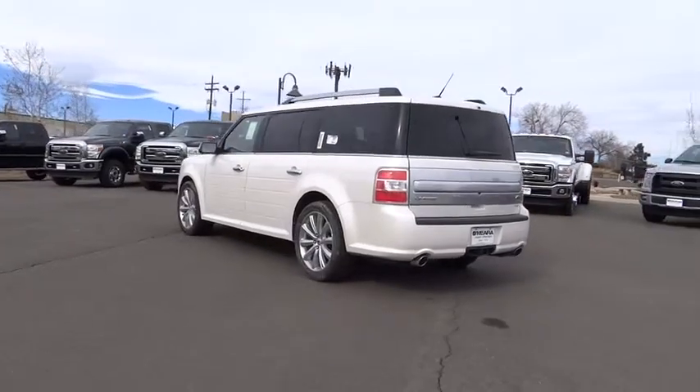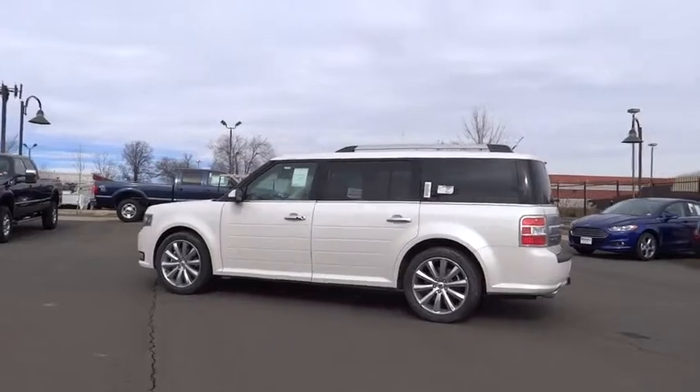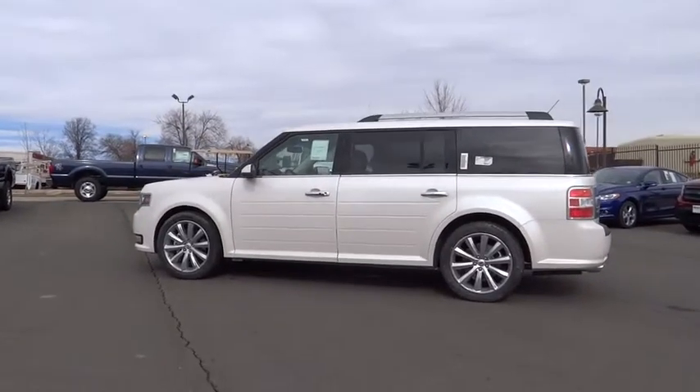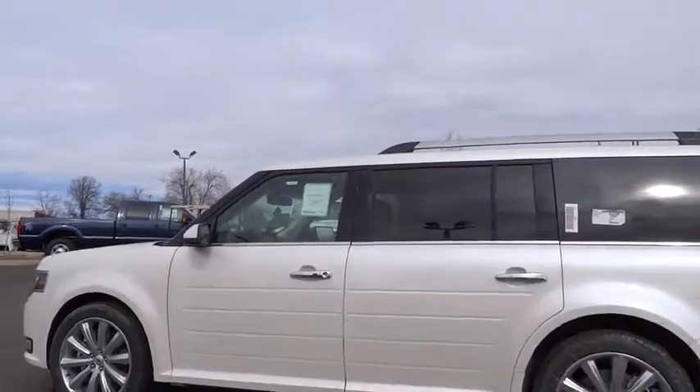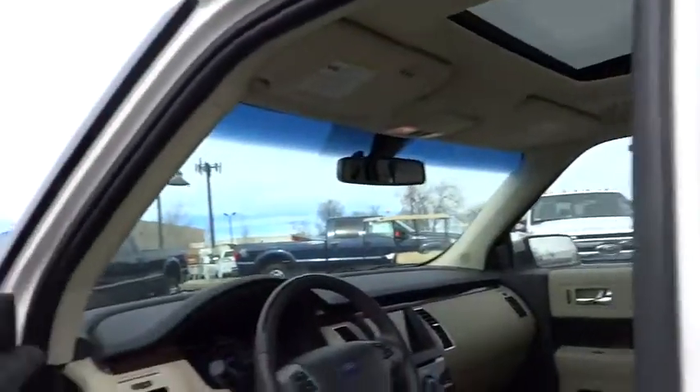Driver airbag, keyless start, aluminum wheels, floor mats, keyless entry, auto dimming rear view mirror, PPO, four wheel disc brakes, cruise control, premium sound system, AM FM stereo radio.